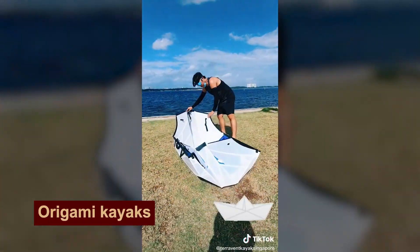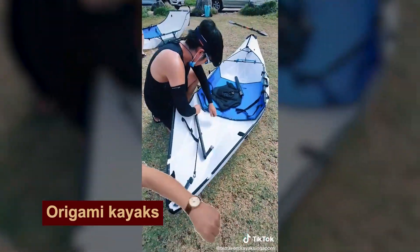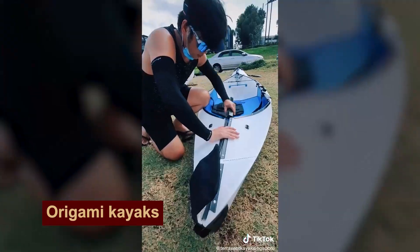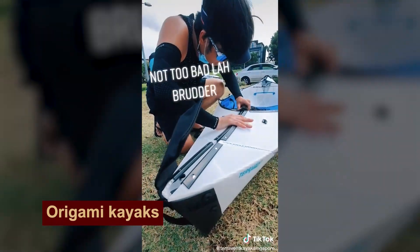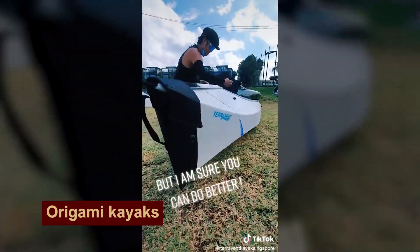Do you know how to make a boat out of paper? Then you can make a real kayak to take you on a long-distance voyage! This guy in the video did it in 3 minutes and 25 seconds!